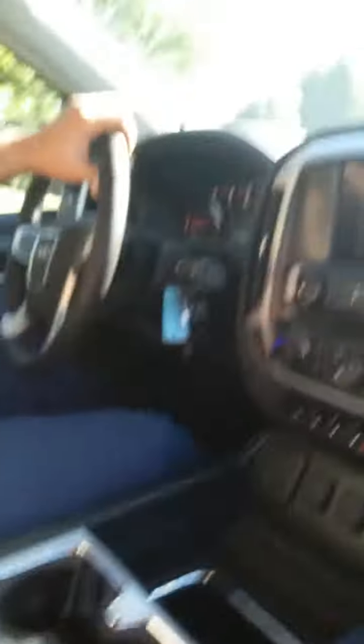This is a 2017 Chevy Silverado. I just thought I would keep you guys updated — this is an awesome truck.